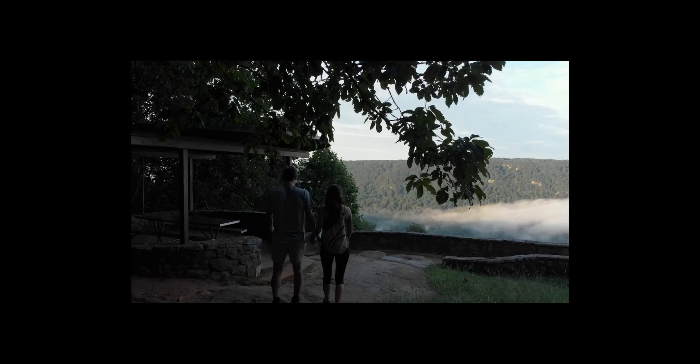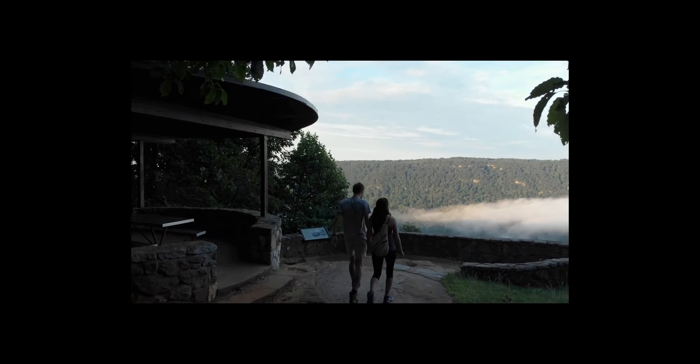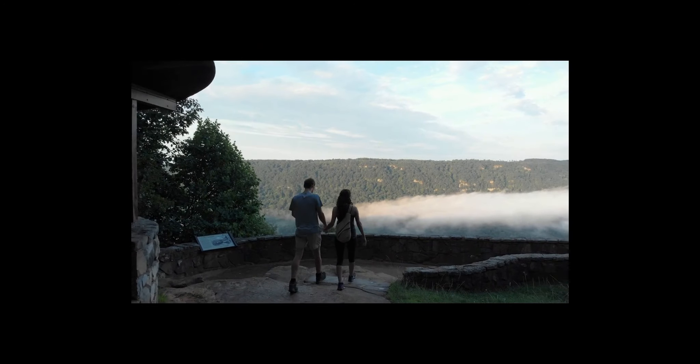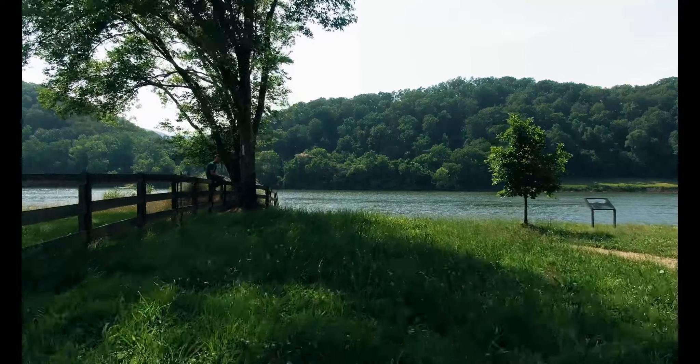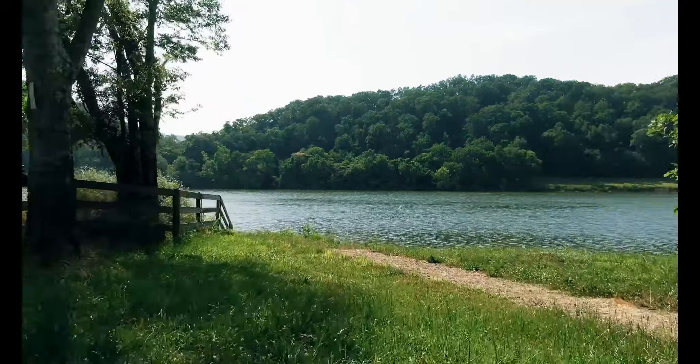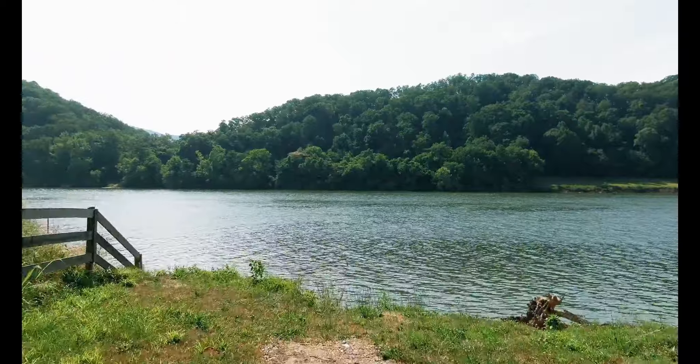Whether you're a seasoned cyclist or just starting out, the Tennessee Riverwalk has something for everyone. Families can enjoy a leisurely ride together, while more experienced riders can challenge themselves with some of the steeper inclines and twists and turns along the way.